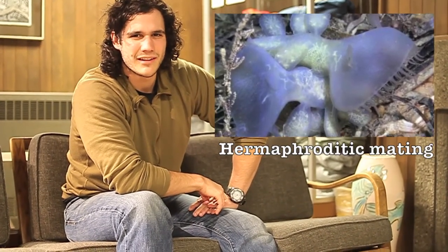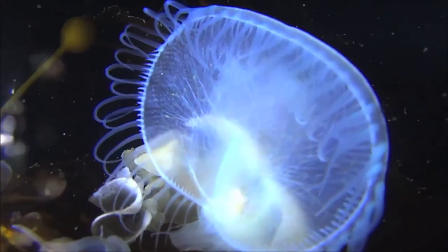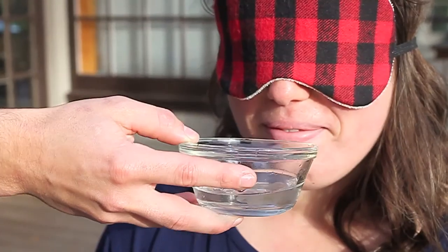Are Melibes immortal? No, Melibes are not immortal. They're hermaphrodites that live for about a year and die laying thousands and thousands of eggs. One thing you can tell from this video is the smell of Melibe — kind of cucumbery.